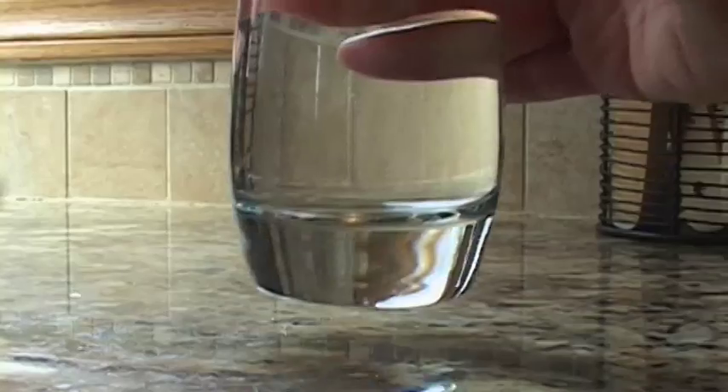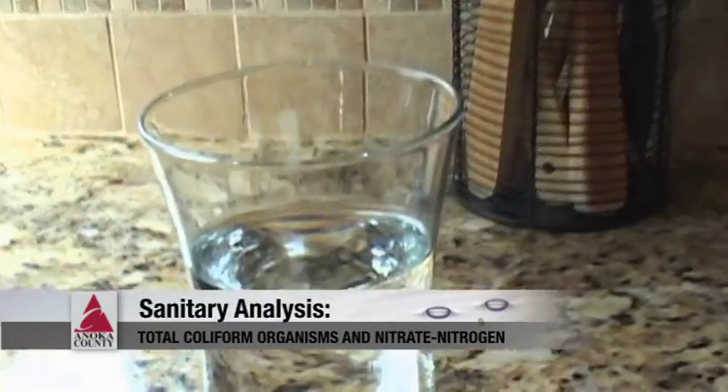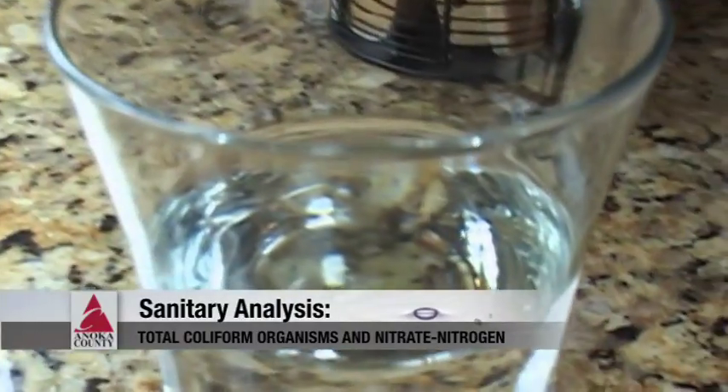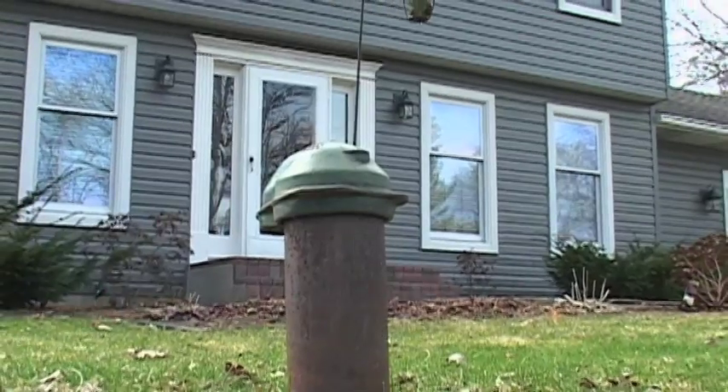So Bart, you recommend that we test our water periodically. What is it that we're looking for? What we're looking for are the common pollutants you'll find in a well water system. That is coliform bacteria and nitrate nitrogen. These two are commonly found in private wells and they're a good indicator that there might be other problems with the well water as well.